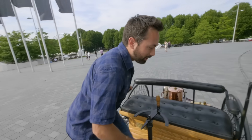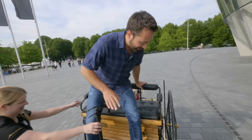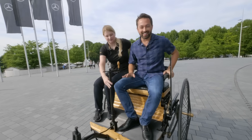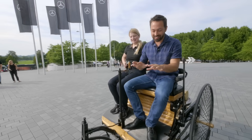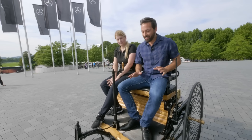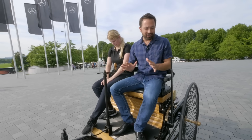I am about to drive the world's first car. This was invented by Carl Benz, patented in 1886. Of course, this is not the real thing — this is a replica. But I've partnered with Mercedes to make a video about car safety.